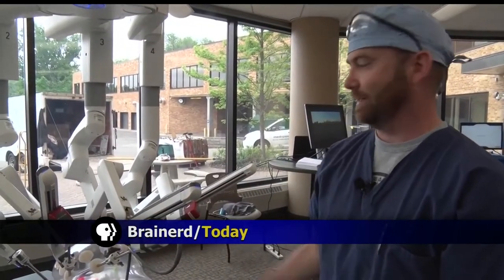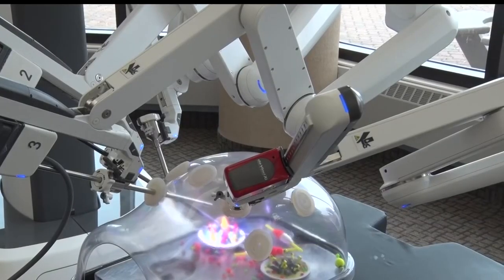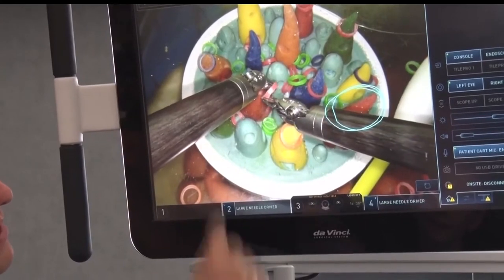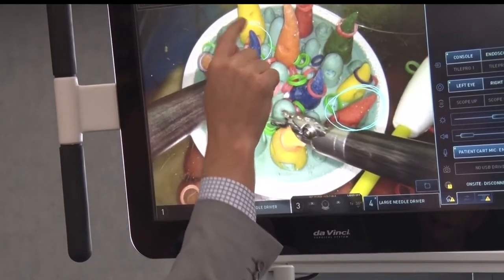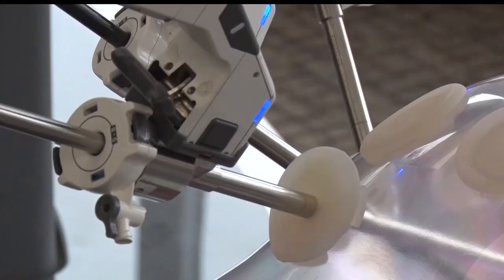These are our hands and our instruments, and this is our eyes. A new set of hands and eyes for surgeons comes in the form of the da Vinci robot. It looks daunting, but it actually facilitates dissection and precise movements and surgery within the abdomen and pelvis, giving surgeons new options when performing minimally invasive surgeries.